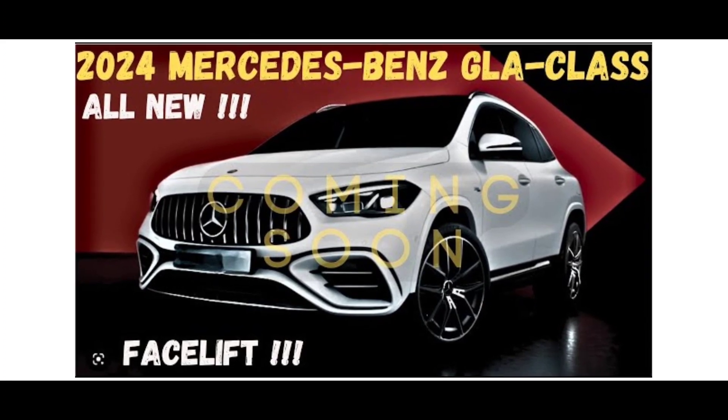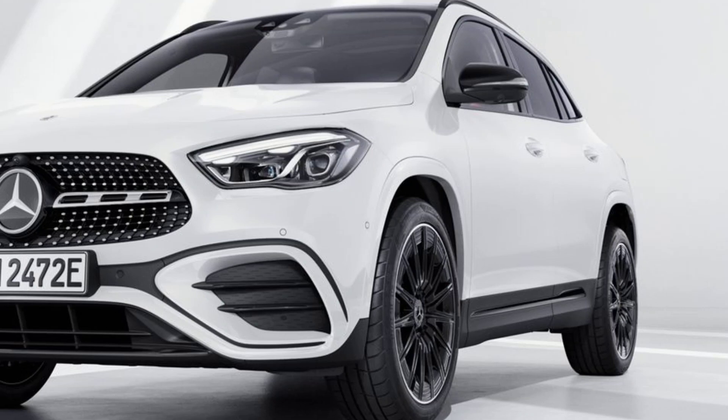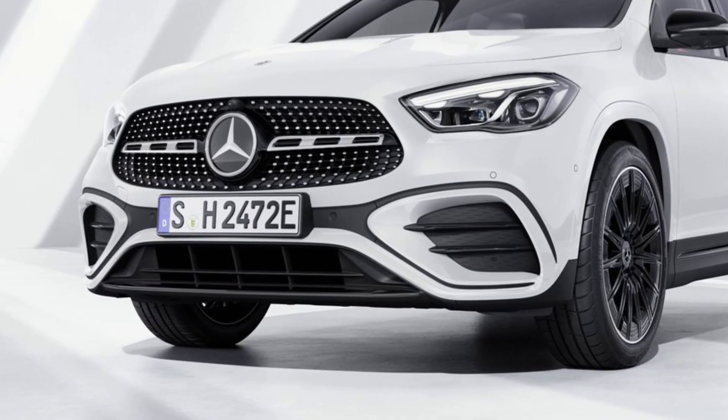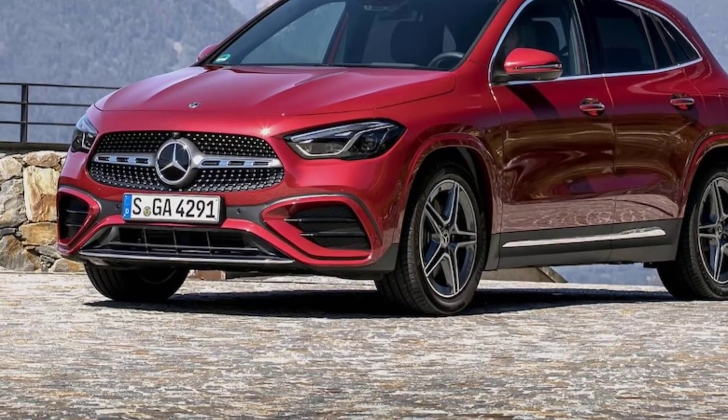Before you buy, it's always a good idea to test drive a car. This will give you a chance to get a feel for the car's size, handling, and features. You should also shop around for the best price — be sure to get quotes from multiple dealers before you make a decision.